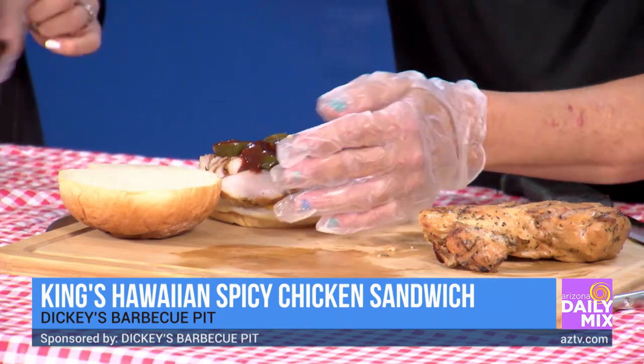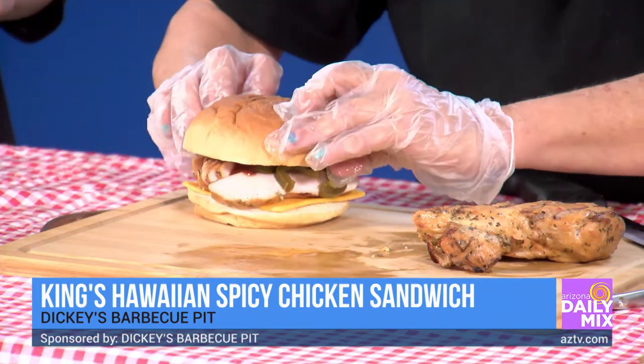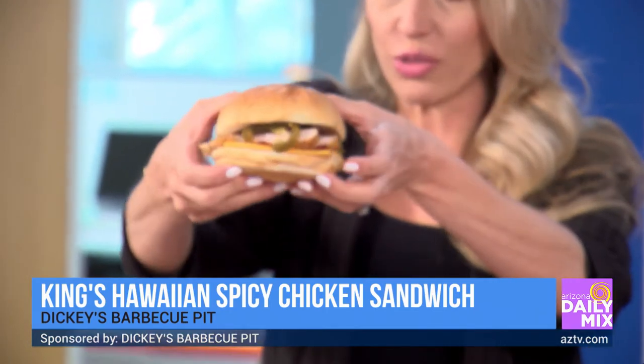And then some spicy barbecue sauce. Spicy on spicy on spicy — I love it. Look at how beautiful this is. Let me hold this up because the colors and everything in there with the green.